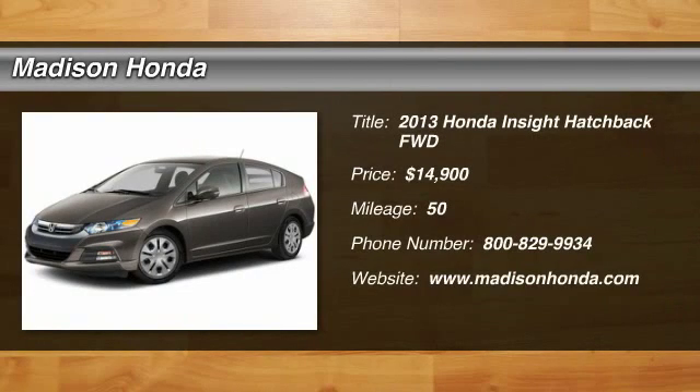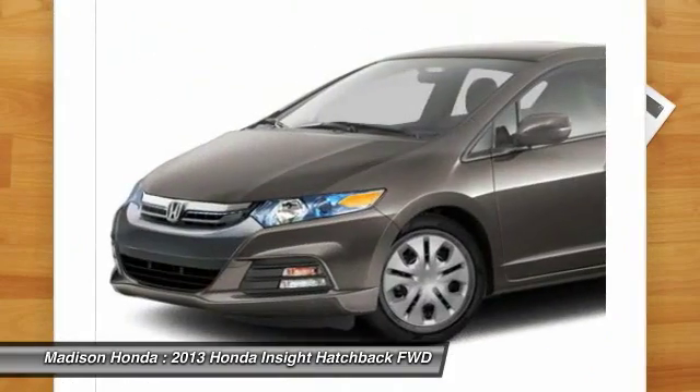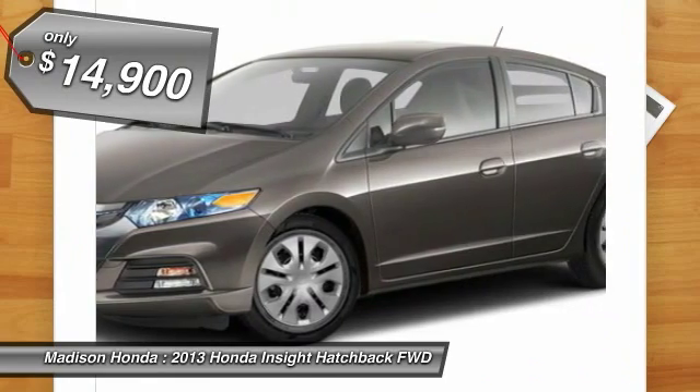The 2013 Honda Insight: 40 miles per gallon, smooth ride, performance, exterior, interior — Honda Insight has it all and is priced below $15,000.